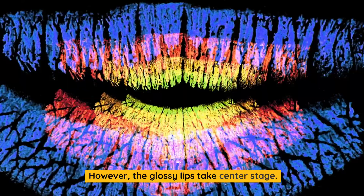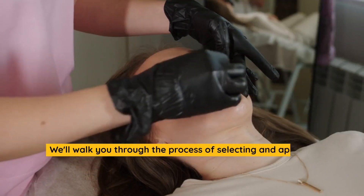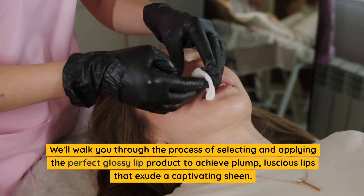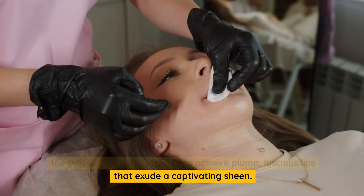The glossy lips take center stage. We'll walk you through the process of selecting and applying the perfect glossy lip product to achieve plump, luscious lips that exude a captivating sheen.